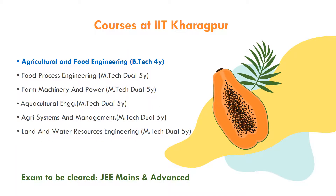IIT Kharagpur has the Agricultural and Food Engineering Department. This department offers post-graduation courses including M.Tech and a Dual 5-Year program in Agricultural and Food Engineering, with specializations in Food Process Engineering, Farm Machinery and Power, Aquacultural Engineering, Agri Systems and Management, and Land and Water Resources Engineering.